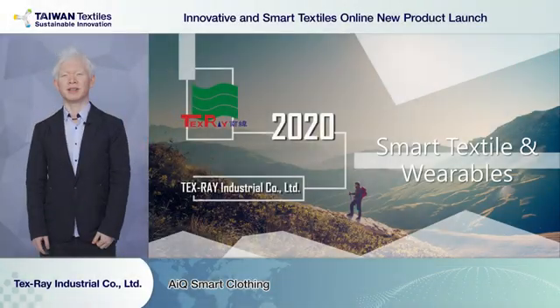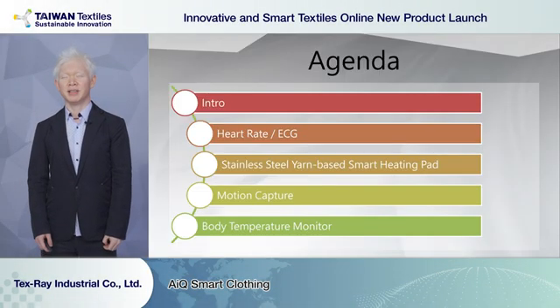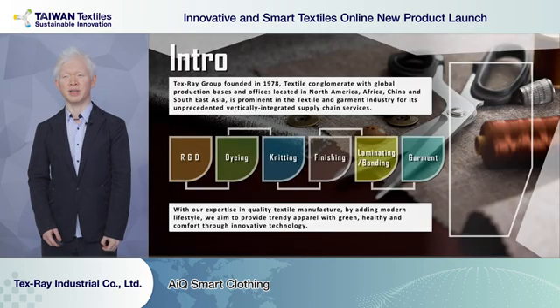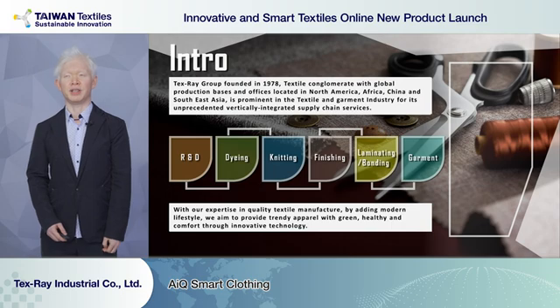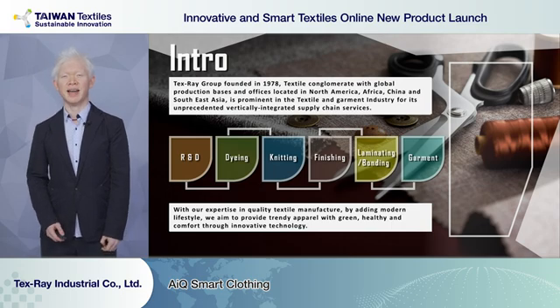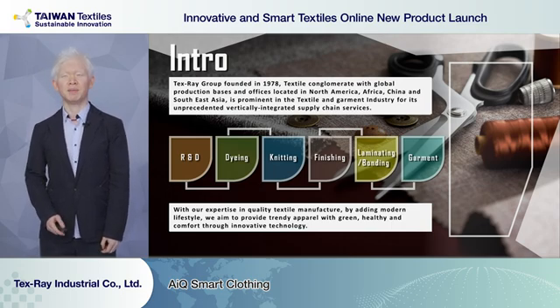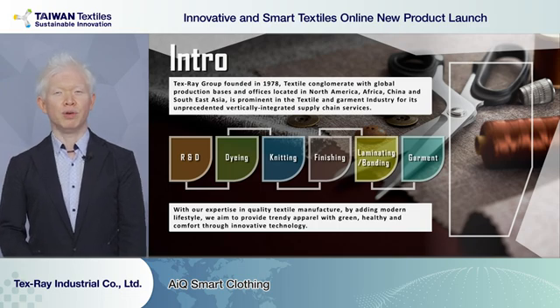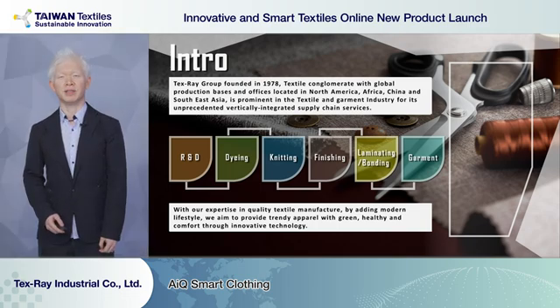Now I'll present you the Tex-Ray. Hello everyone, this is Tony from Tex-Ray R&D department. Tex-Ray is a 43-year-old experienced textile company and our services are from R&D, knitting, dyeing, finishing and garment making. Our mission is to provide trendy apparel with green, healthy and comfortable through innovation technologies.